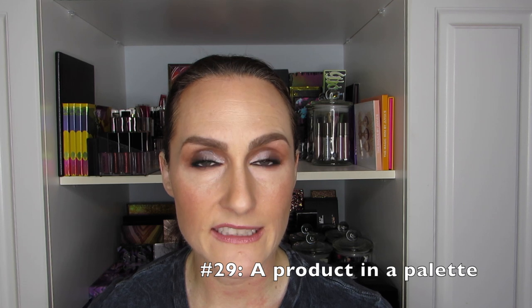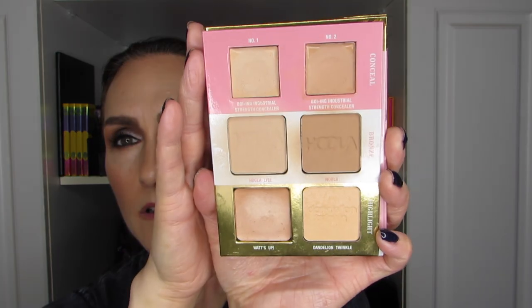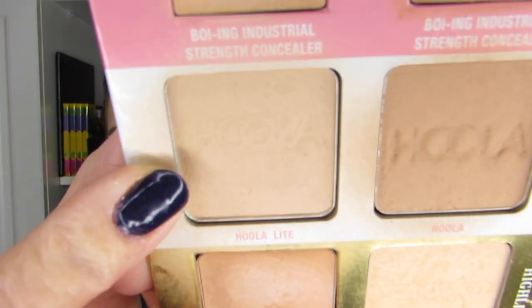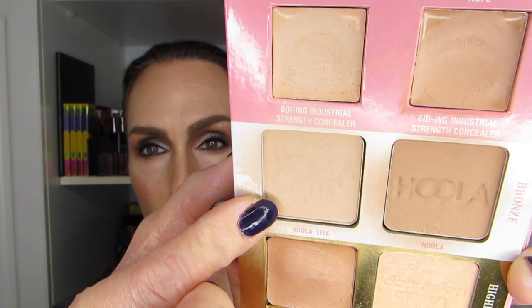The next product is number 29 — a product in a palette. This is interesting because I was thinking recently, similar to the Guerlain product, I really need to be using this because I'm not reaching for it. It is in the Complexionista palette, which I just finished using after bringing it on a trip — it's a perfect size palette for travel. The product I'm focusing on is the Hoola Bronzer Light. It's pretty light for me, but I can use it to set my eye primer or lighter areas of my face where I want a lighter powder rather than a bronze.